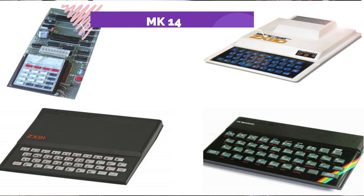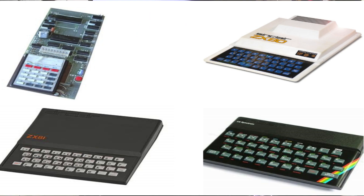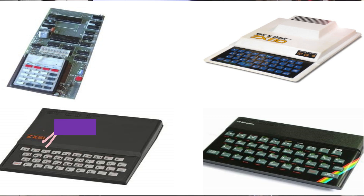If you remember from the first part, we have the MK14, then the Sinclair ZX80, which sold a lot of units — probably around about 150,000 or so. Then we moved into the territory of the Sinclair ZX81, which was a huge success, selling over one and a half million. So it was a huge leap up in sales from the ZX80.